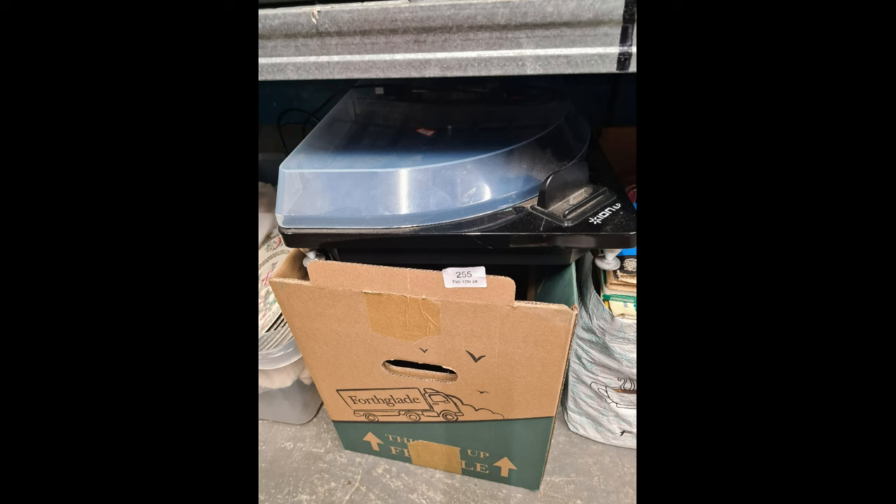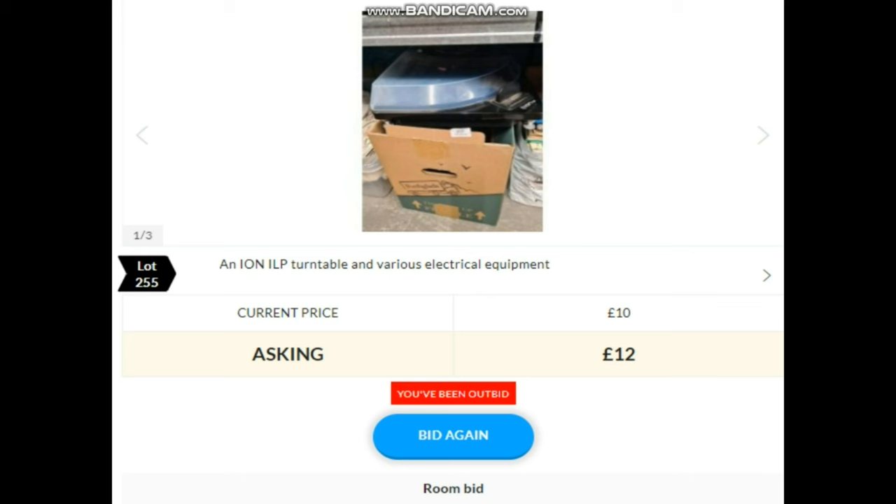Next up, lot 255 — an iron turntable. Paul has a certain way of doing it — he writes 'cheap' next to it, which normally means he's at a tenner. Don't go much more than that. It'll be interesting when we put the live footage in — will he bid more than £10? Bidding: tenner, 12, 14, 16 — 14 in the room at the moment. Is there 16 online? Selling at 14 to the room.